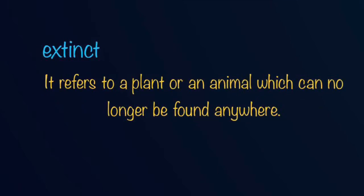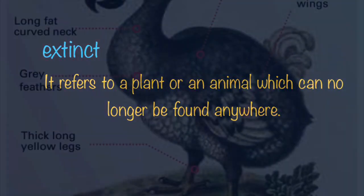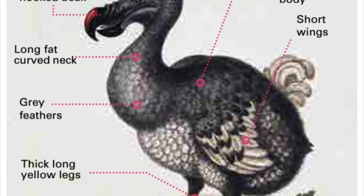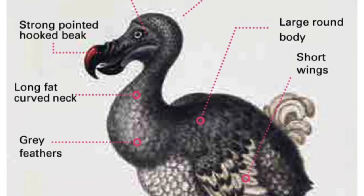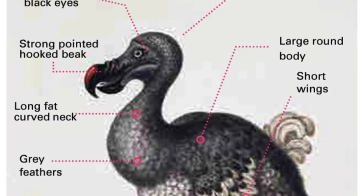It may happen that a plant or an animal ceases to exist. We refer to them as extinct plants and animals. For example, the dodo bird no longer exists, so it is an extinct animal. Hence, from what we've learned, we can say that the dodo is an endemic animal to Mauritius which eventually went on to become extinct.